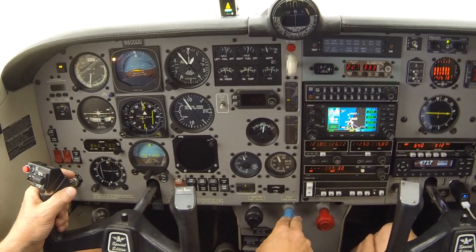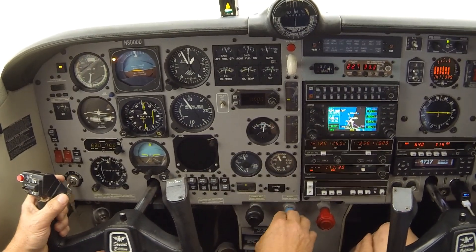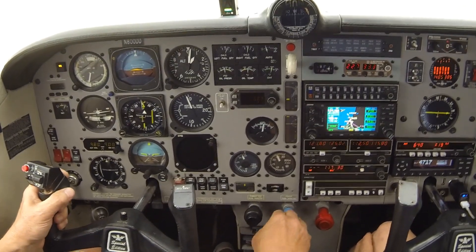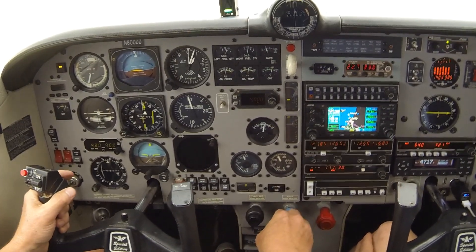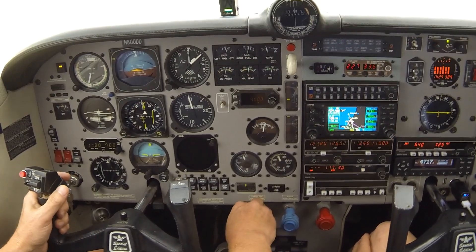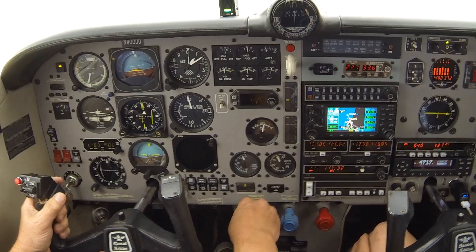Point Mugu, Mooney Zero Zero Delta Delta is with you through one thousand for four thousand. Mooney 800 Delta Delta, Maguun approach, radar contact, climb maintain four thousand — say your approach request at Oxnard.